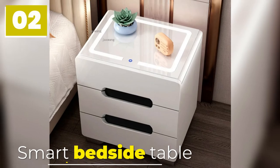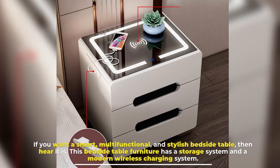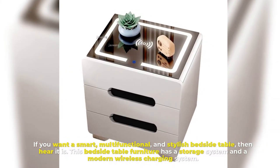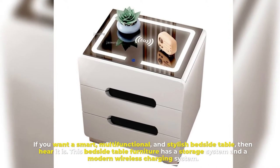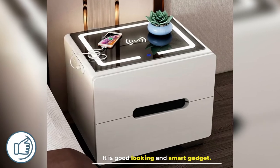Number 2: Smart Bedside Table. If you want a smart, multifunctional, and stylish bedside table, then here it is. This bedside table furniture has a storage system and a modern wireless charging system. It is a good-looking and smart gadget.